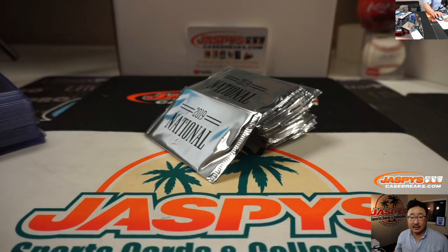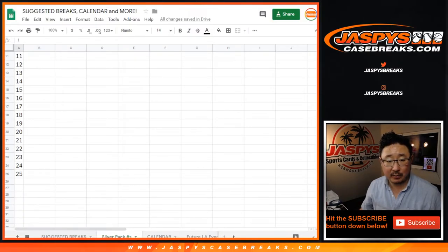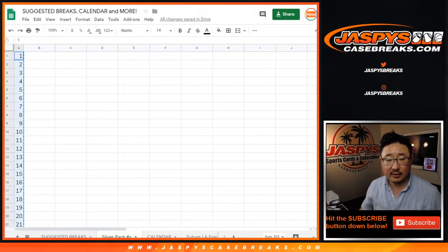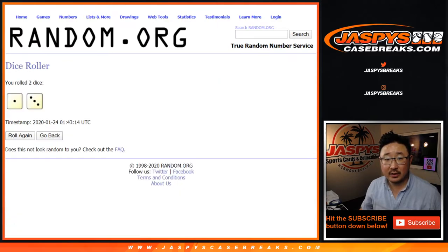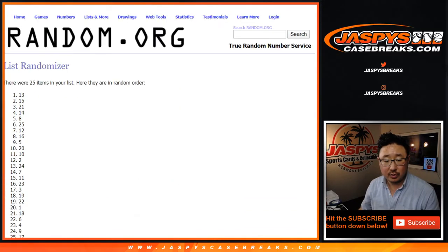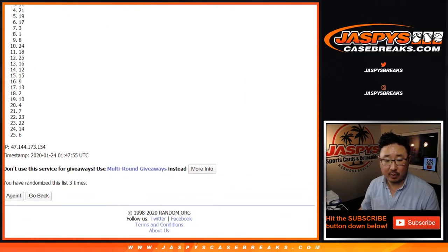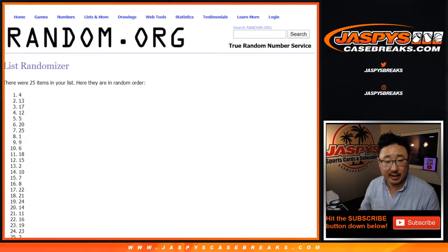Now that we've got that done, let's go back to this list here. I've got silver pack numbers right here, one through 25. Let's copy those, paste that in here, and then let's randomize this four times — one and a three. One, two, three, and four. So we'll do the top five packs. There are the top five right there.